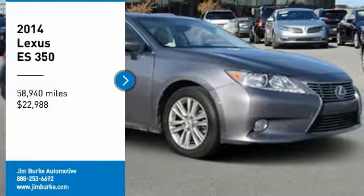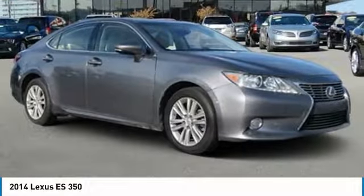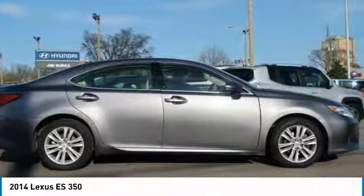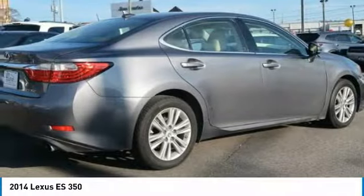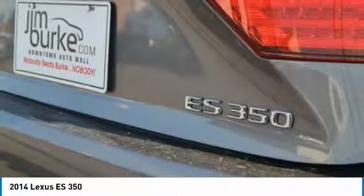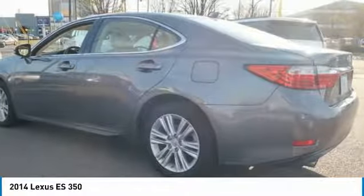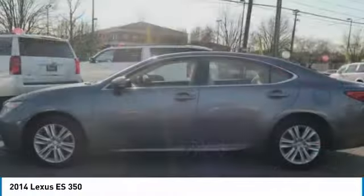You are going to love the 2014 ES350. The Lexus ES350 is a sophisticated combination of distinctive styling, luxury and smooth performance. A 3.5 liter V6 engine propels the ES from 0 to 60 miles per hour in 6.8 seconds, and countless standard interior features transport you to a new level of luxury and convenience.